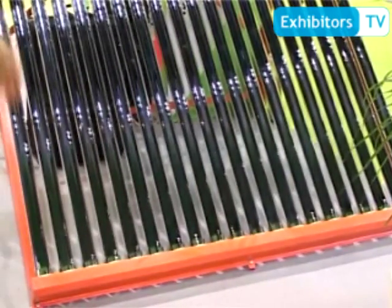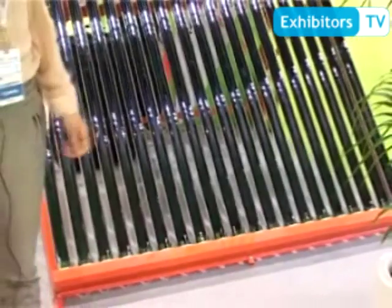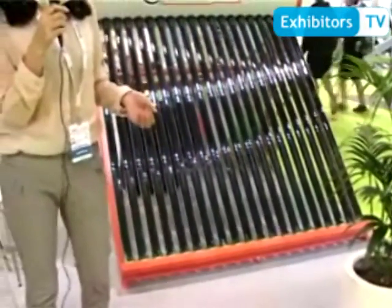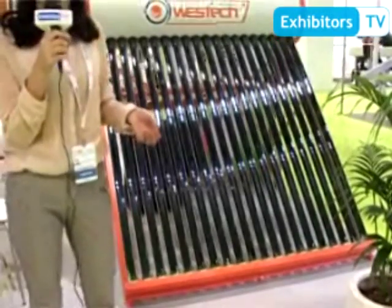Water will be hot throughout the whole machine. Like this model, it can be used for a family of about 4 to 5 persons for showering. Our website is www.westsoll.com — you can reach us through this website.